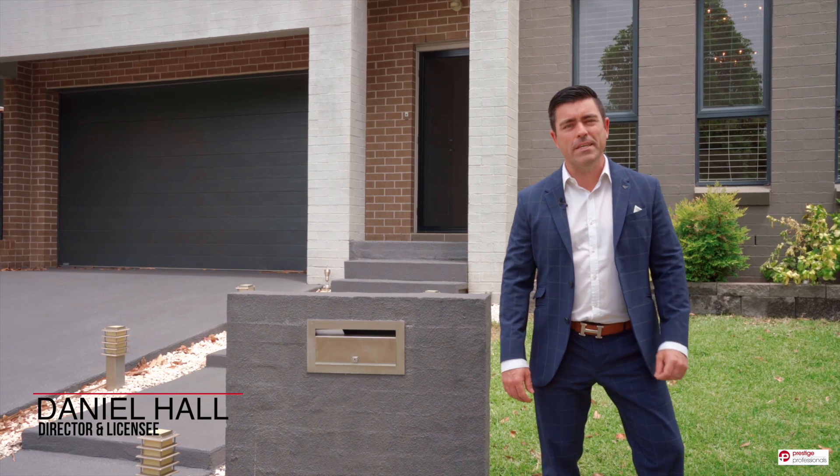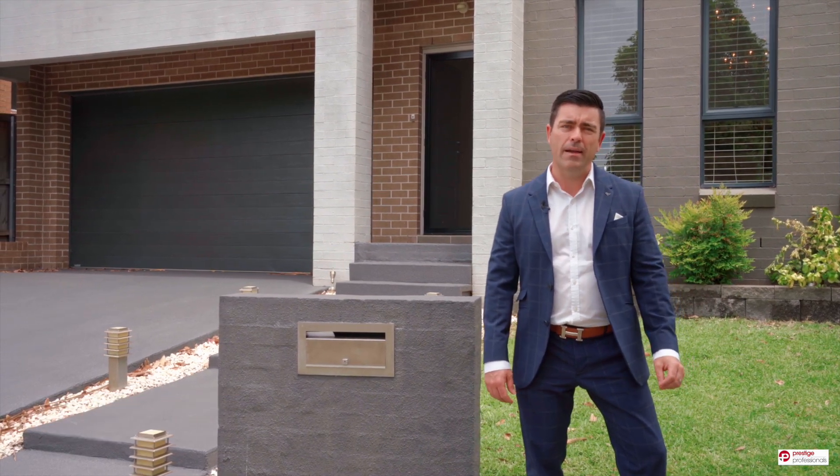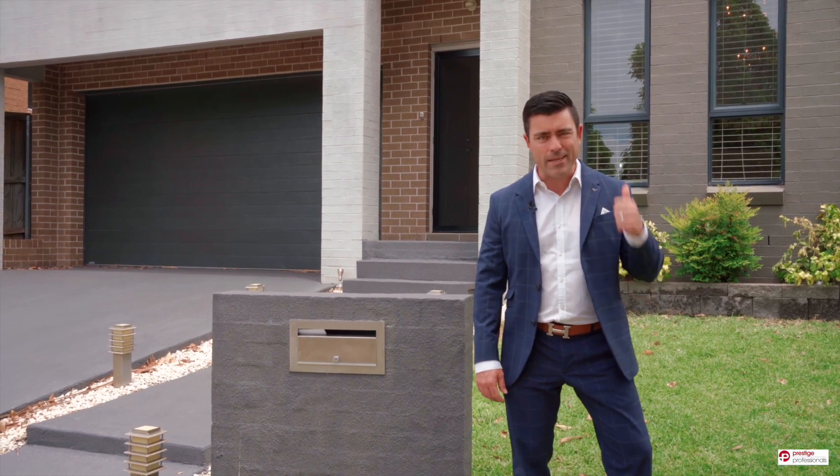Hey guys, Daniel Hall here, Prestige Professionals, and I'm here today at 48 Christensen Boulevard, a beautiful home located in the popular George's Fair Estate. Let's take a look together.